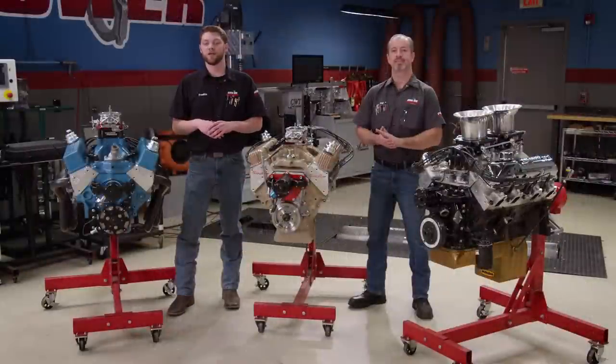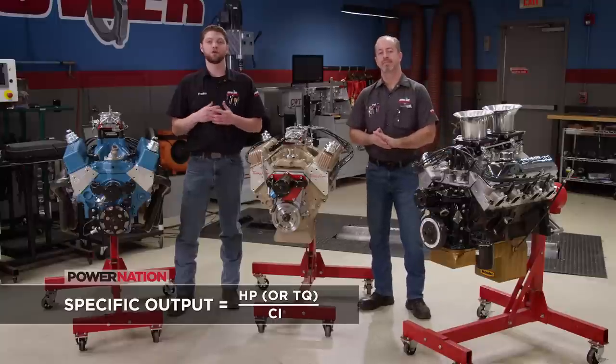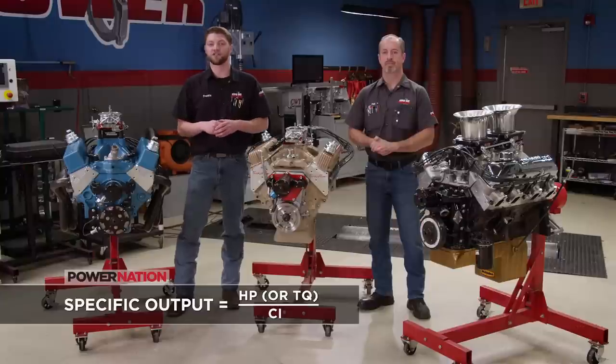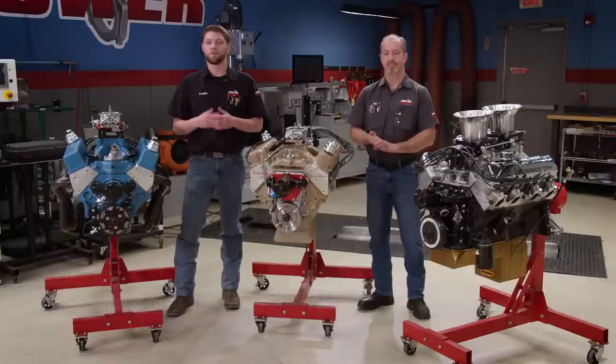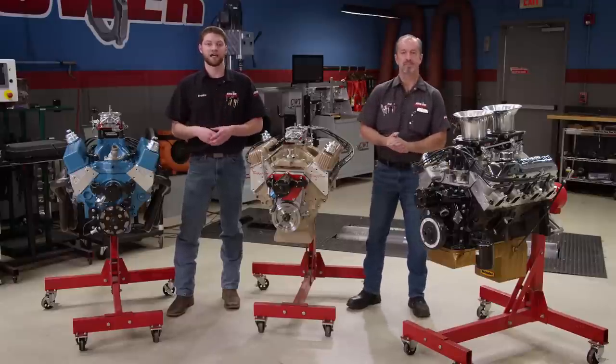The first thing we're going to do is explain a term that you've probably heard us use, but we wanted to define, and that is specific output. Quite simply, it's the output of the engine in horsepower or torque divided by its displacement in cubic inches. You can also use liters if that's your preference. This is a great benchmark for how an engine performs because it's universal as it takes into account the engine's size.